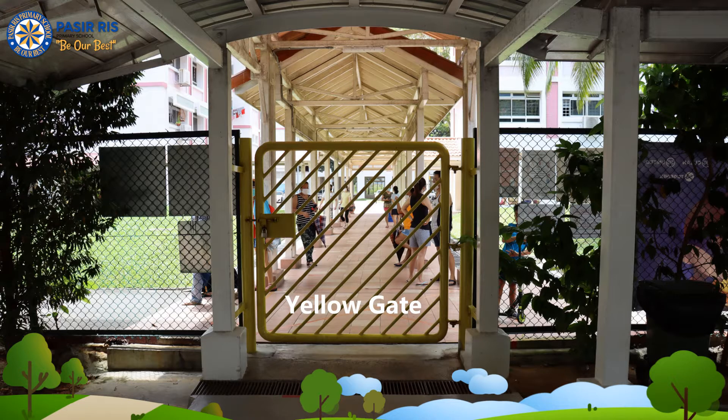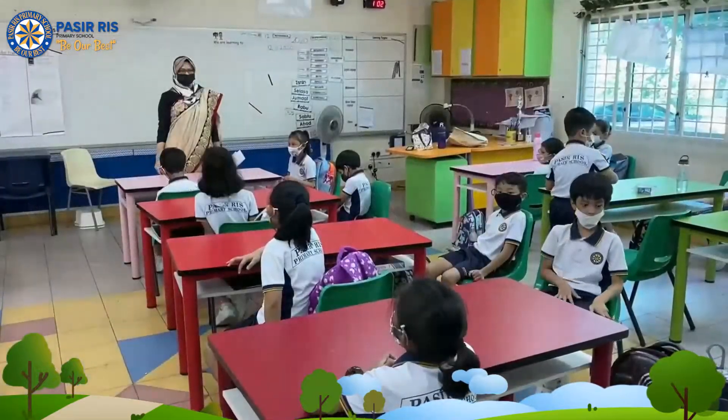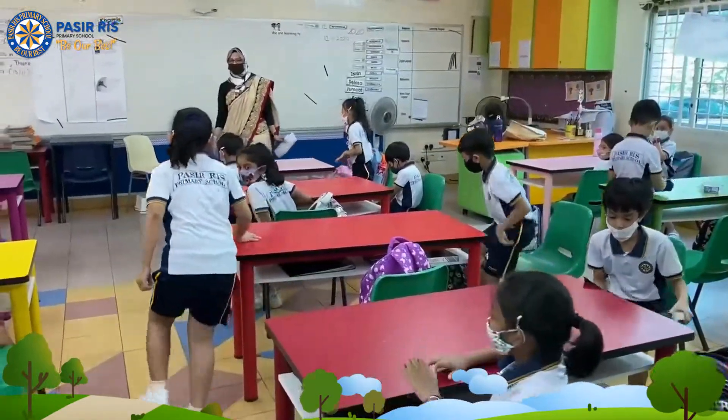We even do sculpting. We love to stretch our body and mind.